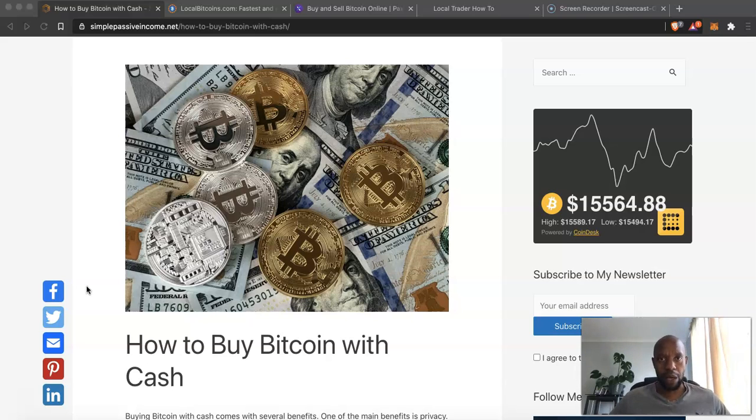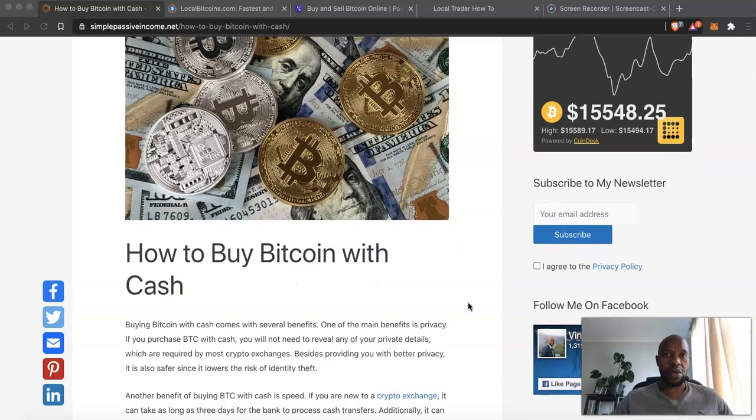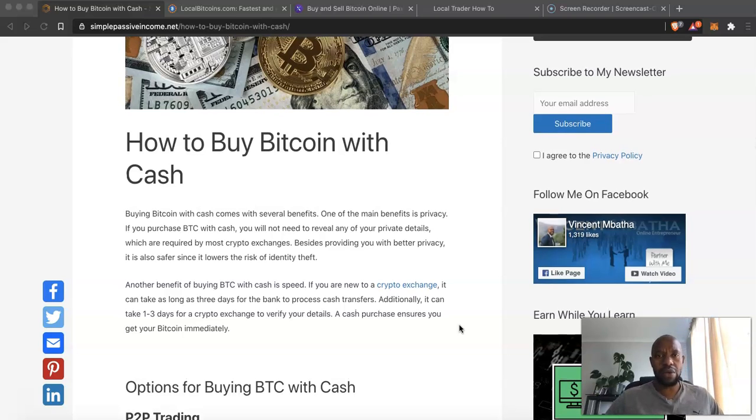Hi everyone, it's Vincent Abata here back with another video tutorial. Today we are talking about how to buy Bitcoin with cash. This is based on a post on my website, so I'm going to give you a summary of it. If you prefer reading as well, I'll leave the link to the post in the description below. So let's go ahead and dive in — how do you actually buy Bitcoin with cash?